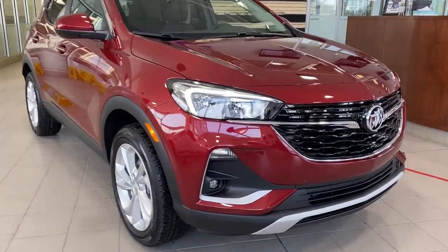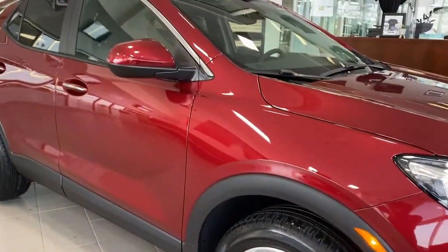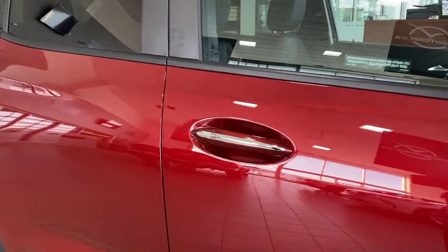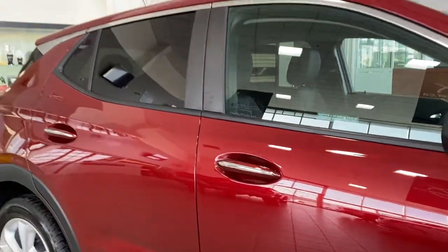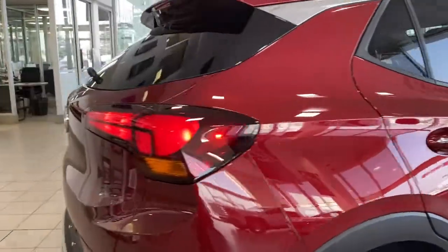At the front of the Encore GX, we have fog lights, 18-inch bright silver aluminum wheels, heated side mirrors with a body-colored mirror cap, keyless entry on the door handles — so as long as you've got the key fob on you, push the silver button to lock or unlock the doors. Rear tinted windows, four full-size doors. As we make our way to the back, the rear window wiper. I'll open up the lift gate by pushing the button down below.